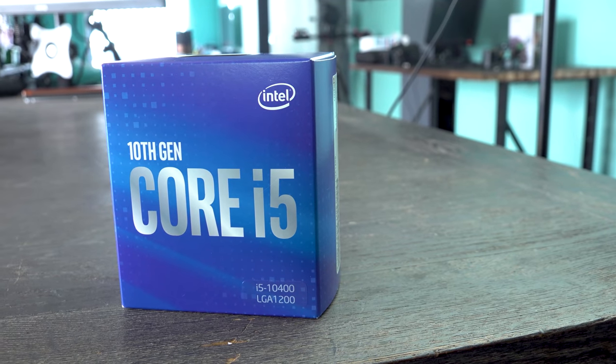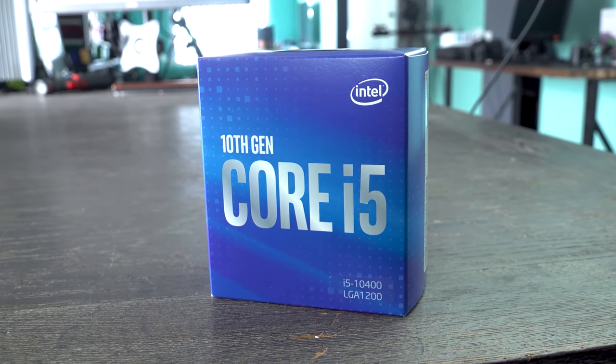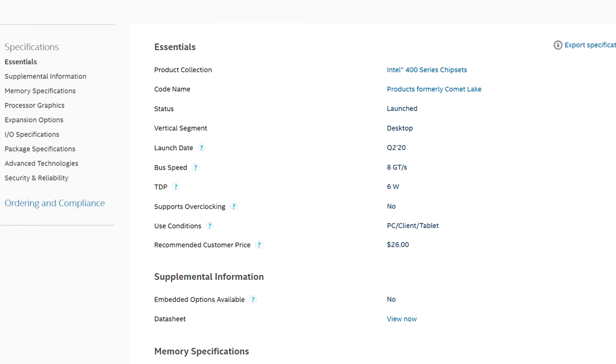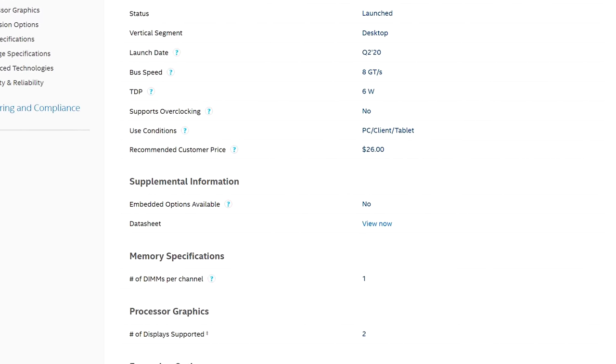In today's video, we're gonna be retesting the 10400 and testing that with 2666 MHz speeds at both CL16 and then a little custom tune on that CL16, to drop it down as far as it can go to see how much extra FPS we can get. Because apparently with the H410 and B460 motherboards, this is going to be the speed limit on your memory in terms of what you can get with the i5-10400.